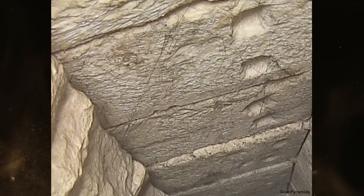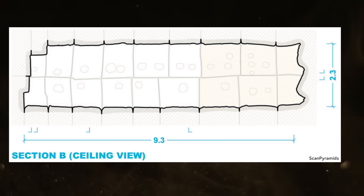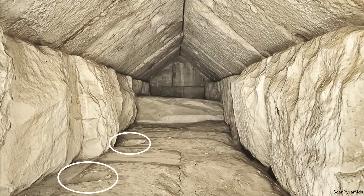Circular cuttings are observed in almost every block of the ceiling, demonstrating that logs were used to prop up both sides. Additionally, some related cuttings into the floor for support logs can now be seen. They appear similar to the ones found in the floor of Campbell's chamber above the King's chamber.